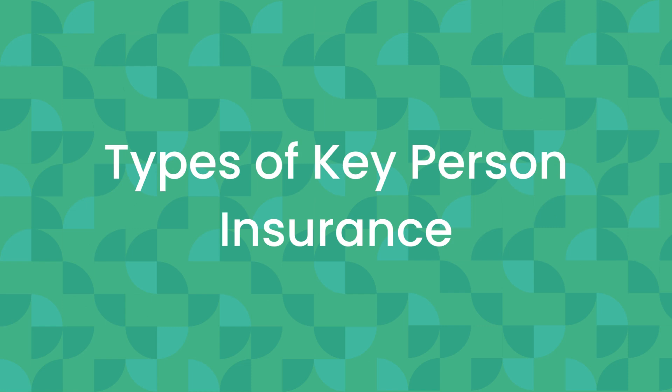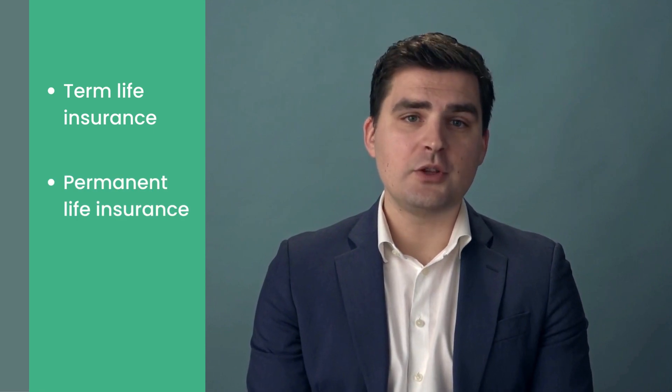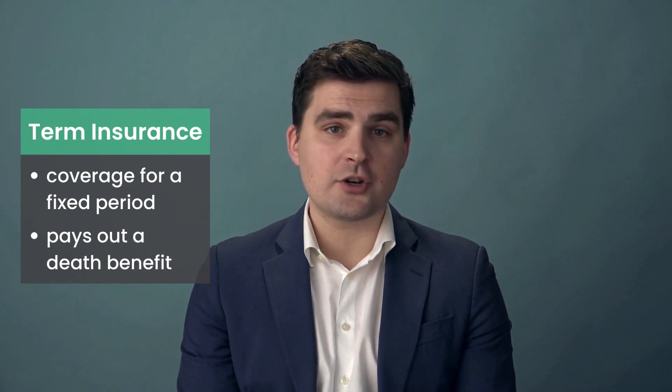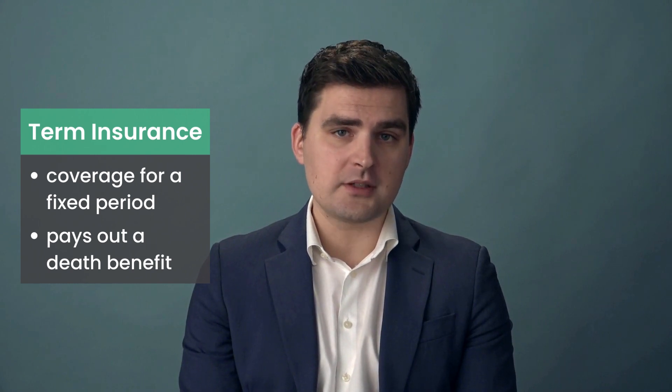When it comes to finding the right type of key man insurance, there are several options. These include Term Life Insurance, Permanent Life Insurance, and Universal Life Insurance. Term Life Insurance provides coverage for a specific term, such as 10 or 20 years, and pays out a lump sum if the employee dies during the term of the policy.